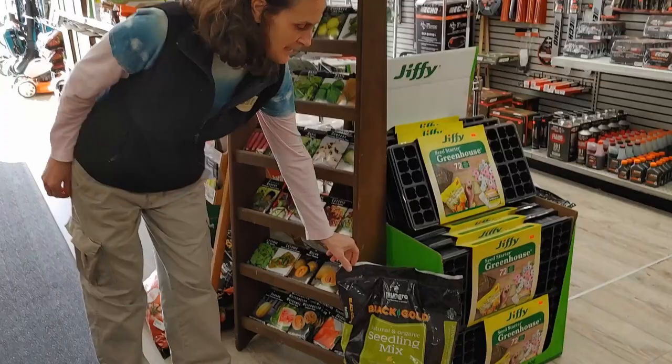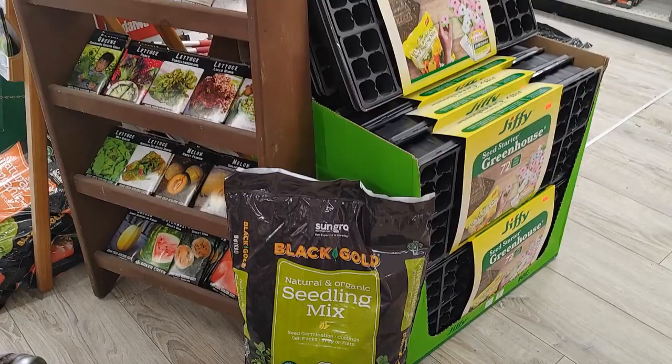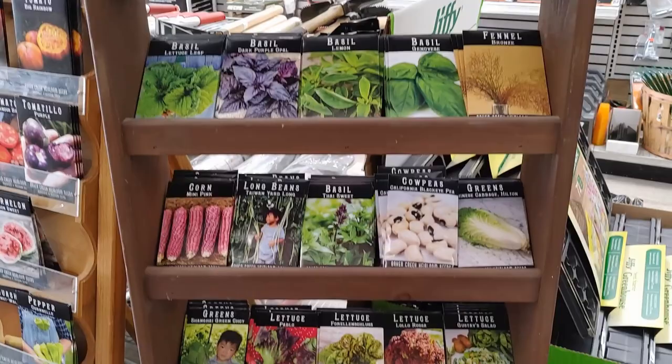We have a seedling mix, Sun Grow. We've also got a potting soil by them too. They're both all organic and OMRI listed. We've got seeds to get you going. Baker Creek heirloom seeds — most of these are open pollinated and they're all non-GMO.